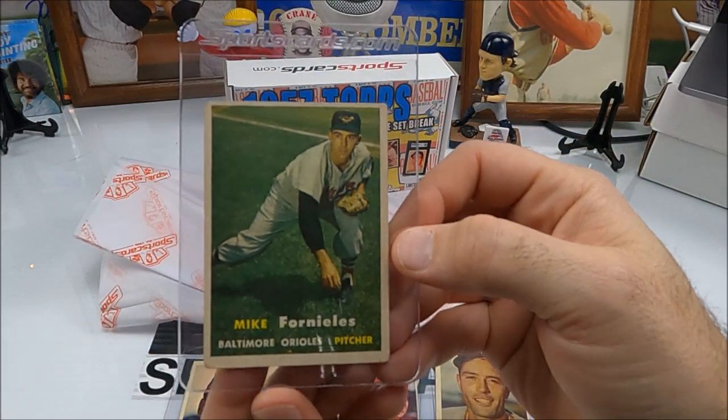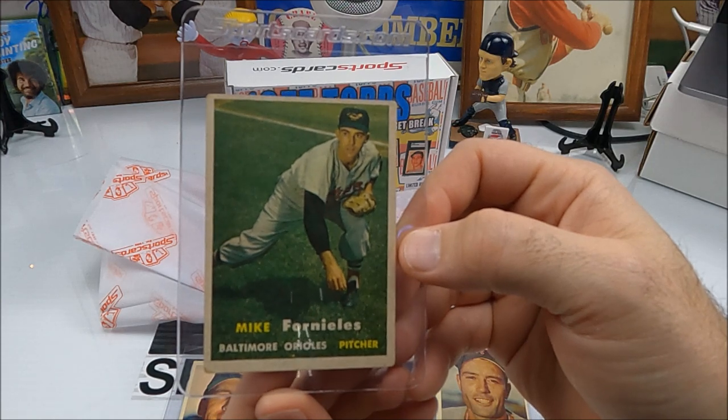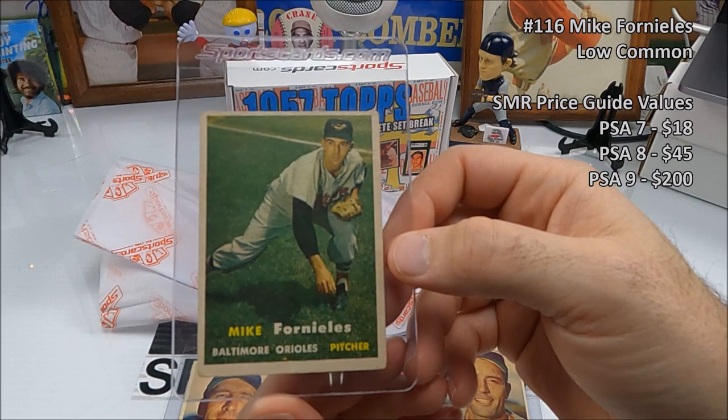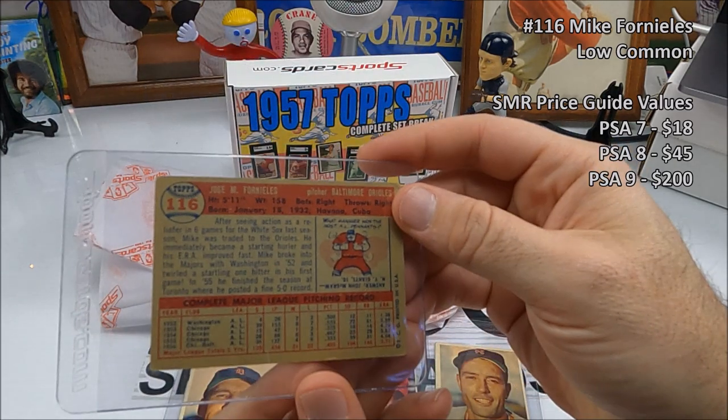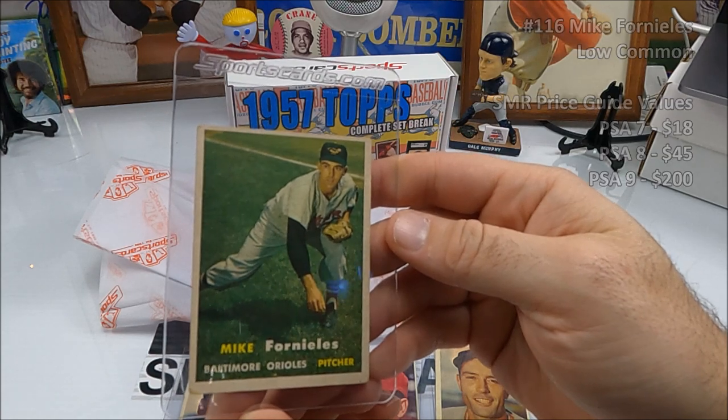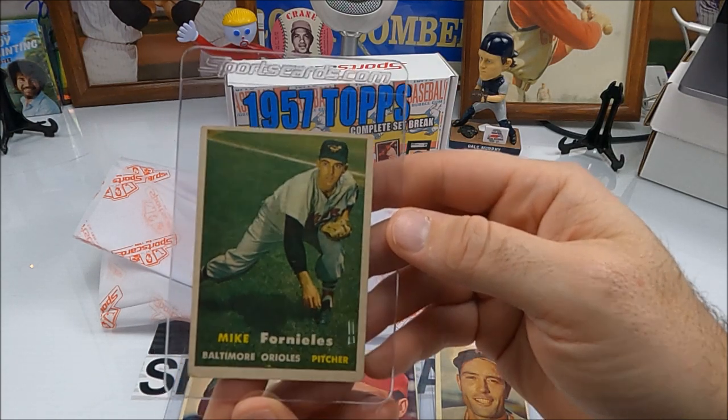Two more. Next — Mike Fornieles. How would you say it? Fornieles? Sounds good to me. Number 116, pitcher for the Orioles. Really good-looking card — good picture on that one.